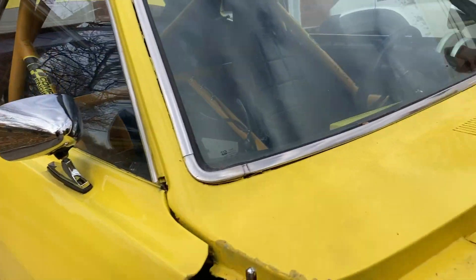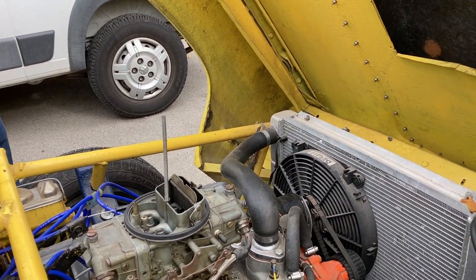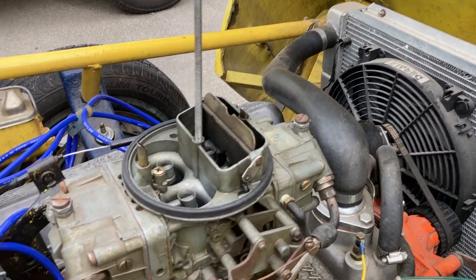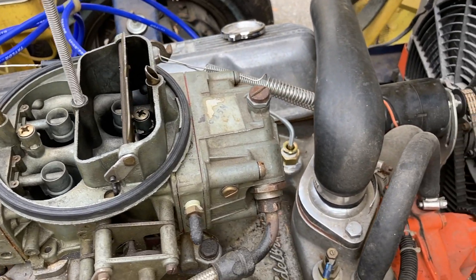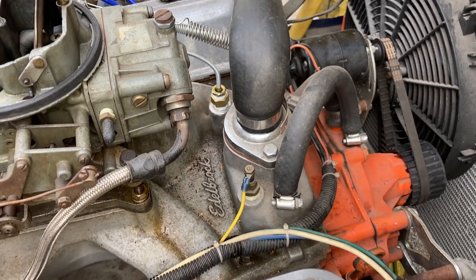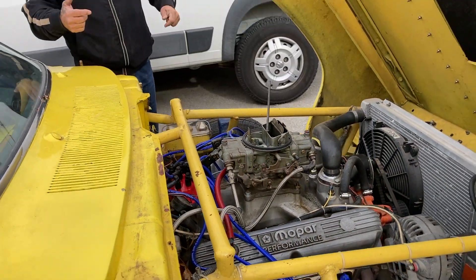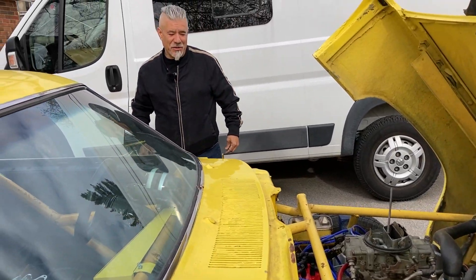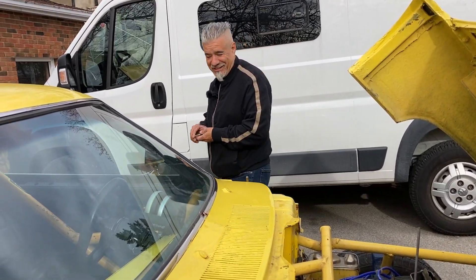Going around the other side, the hood opens in a retrofitted way — the original car was never designed to open like this. It's got a fiberglass front end but still has the metal hood. The plan is to get it on the track this coming summer and see how she rocks and rolls.